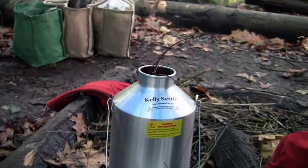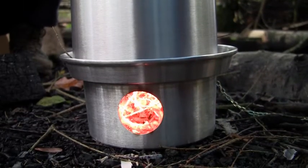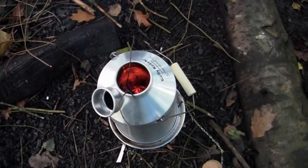Maya's demonstrating how to feed the fire. Twigs go in the top, the fire's at the bottom. It's a cylinder, so the flame goes right through the centre, and water gets evenly boiled down the edge.